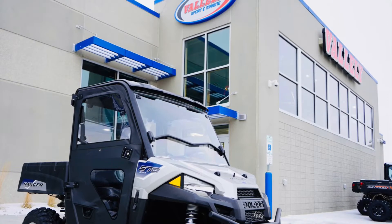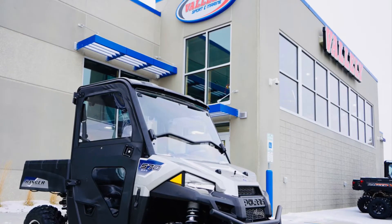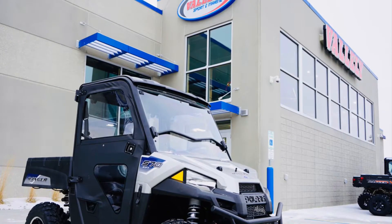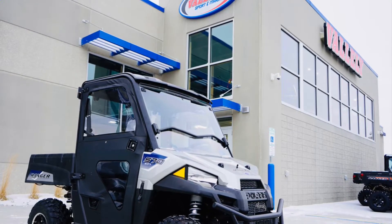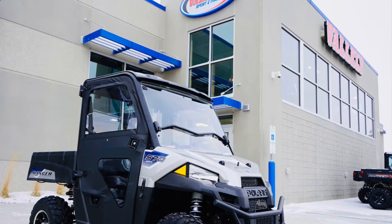This one is available at Vallely Sports and Marine in Minot, North Dakota, or in Bismarck, North Dakota. If you look at it carefully, you'll notice it has the optional doors, the optional windshield, and also the optional roof.